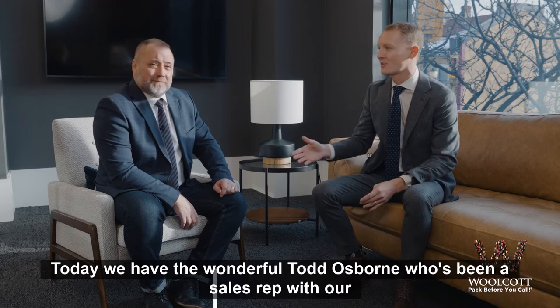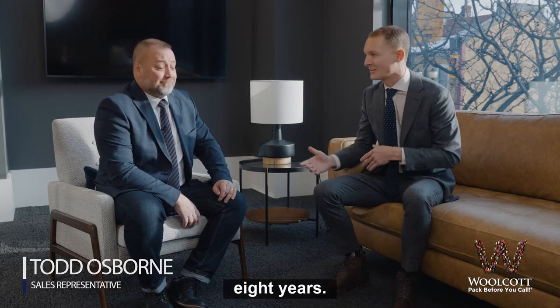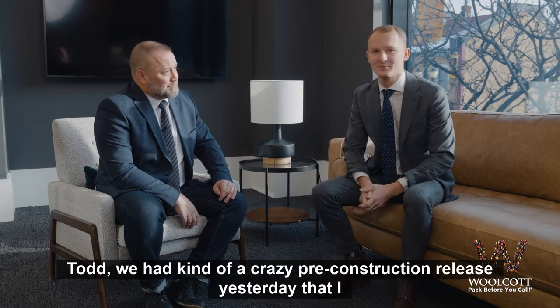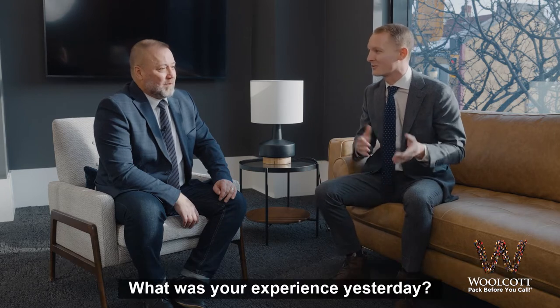Today we have the wonderful Todd Osborne, who's been a sales rep with our team for seven, almost eight years. Todd, we had kind of a crazy pre-construction release yesterday that I wanted to chat with you about because you were heavily involved in it. What was your experience yesterday?